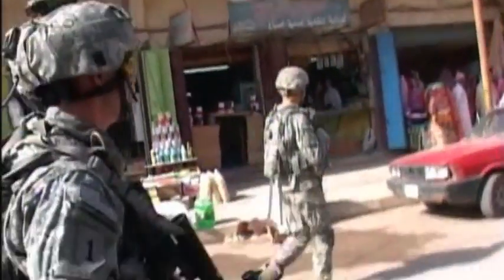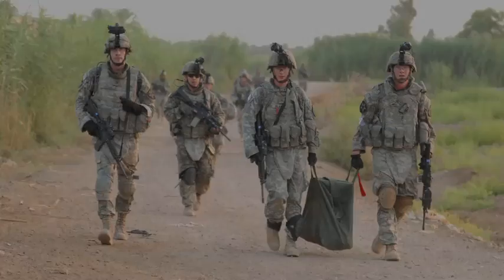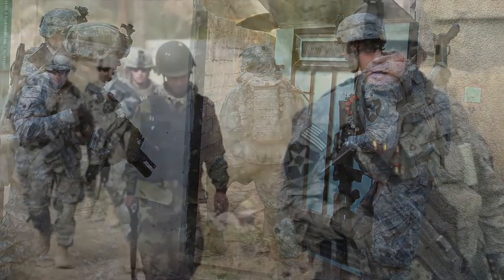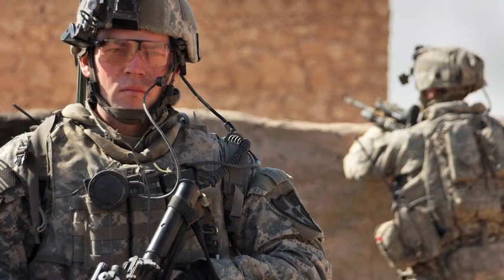Soldiers patrol the city of Tarmia, Iraq. The patrol is like many throughout Iraq as coalition and Iraqi forces work to bring security to the country. We operate in a town called Tarmia, located 20 to 30 kilometers north of Baghdad, which was a hotbed for Al-Qaeda activity. When we arrived, I think it's safe to say the enemy controlled the area — we were walking into their turf.